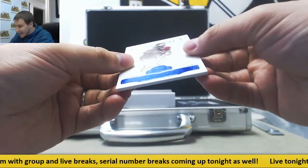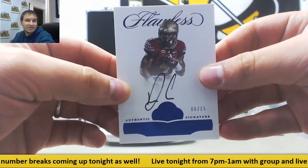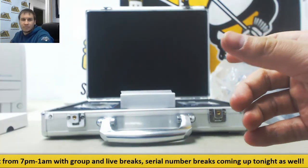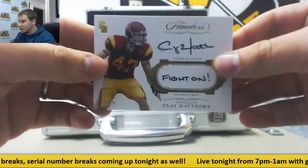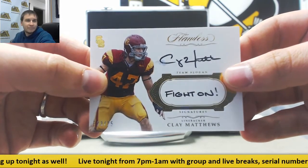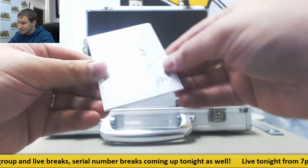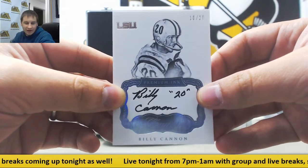Next auto is 8 of 15, rookie Delvin Cook — that one is going to Austin F., congratulations. Next auto is a Fight On Inscription, Clay Matthews, 23 of 25. That goes to Bobby J. And the last auto in the box is Billy Cannon, 10 of 20, going to Gary H.